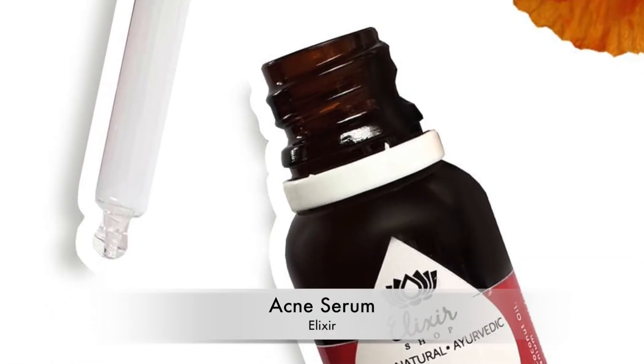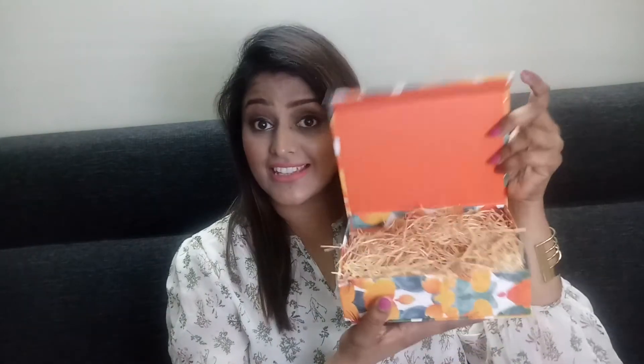The fifth and last product is a serum from Elixir — it's an acne serum, very good for oily and acne-prone skin. It's a full-size product costing around ₹700. There's a special dropper that comes with the bottle — you uncork it, put the dropper in, take two drops, and apply all over your face. I haven't used this particular product before, but I have used a hair-reducing serum from a similar type and the smell and experience were very nice.